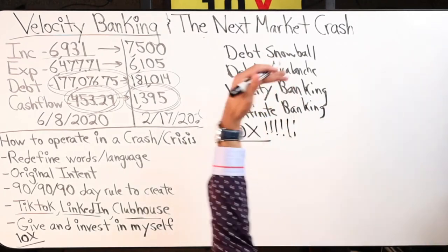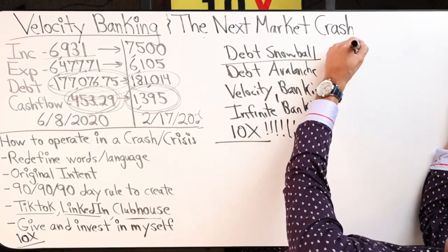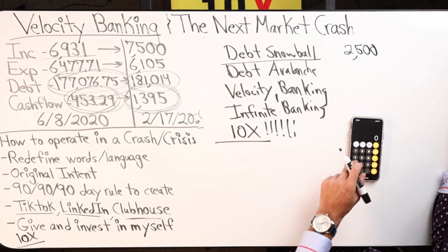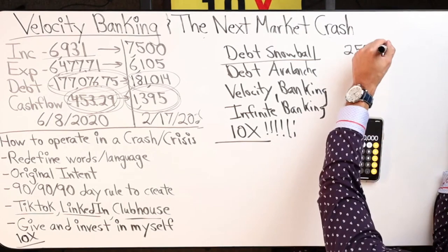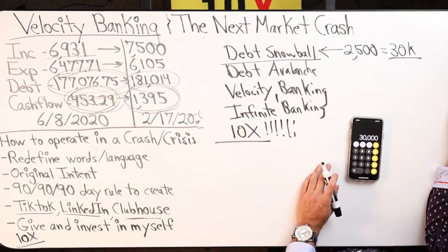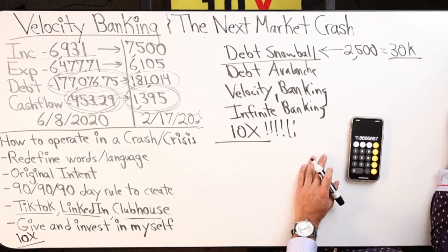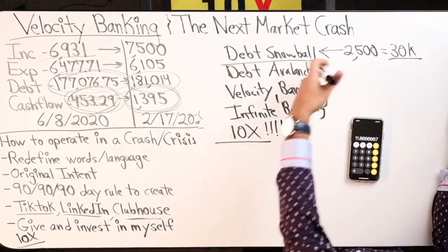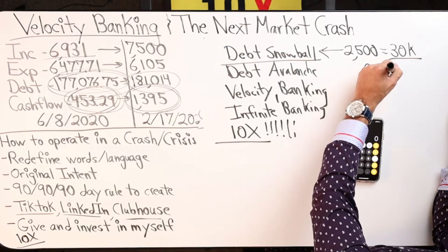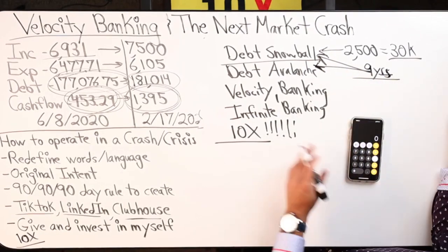Your debt snowball is your measuring stick. With $2,500 a month in cash flow — that's the number she provided — $2,500 times 12 is $30,000. The most she can pay towards debt is $30,000 a year. So $356,000 divided by $30,000 is 11.8 years. Add whatever the mortgage payment is, and we might get it down to about nine years. Debt snowball and debt avalanche are pretty much close together — let's say nine years.